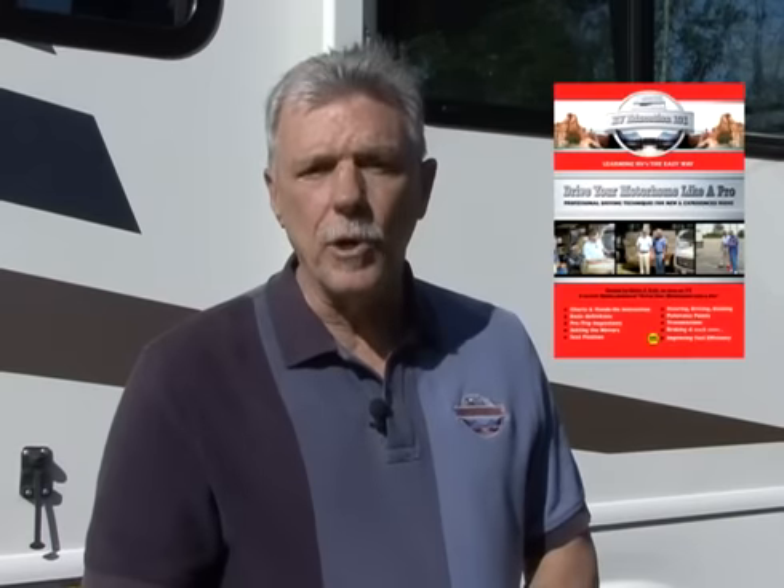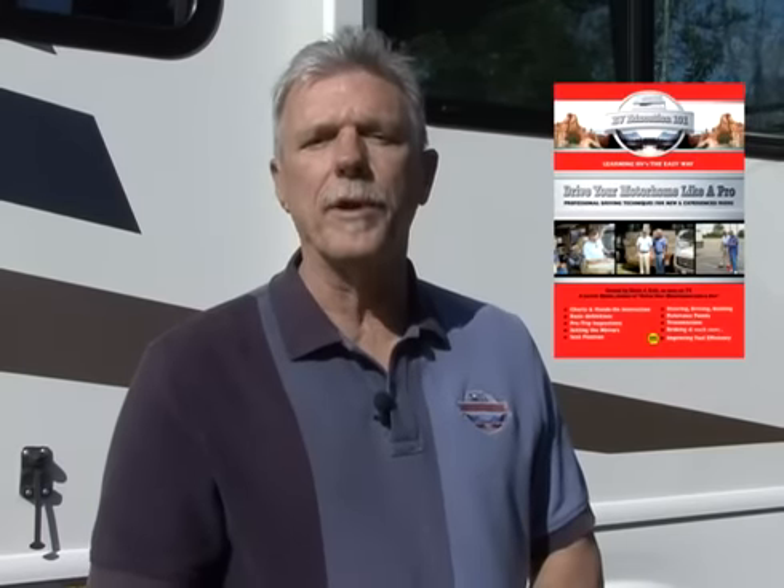Well, there you have it — now you can avoid becoming a statistic at the gas pump. If you'd like to learn more about how to properly and safely drive an RV, check out our RV driving skills e-course and our full-feature 'Drive Your Motorhome Like a Pro' DVD or download. Happy camping.